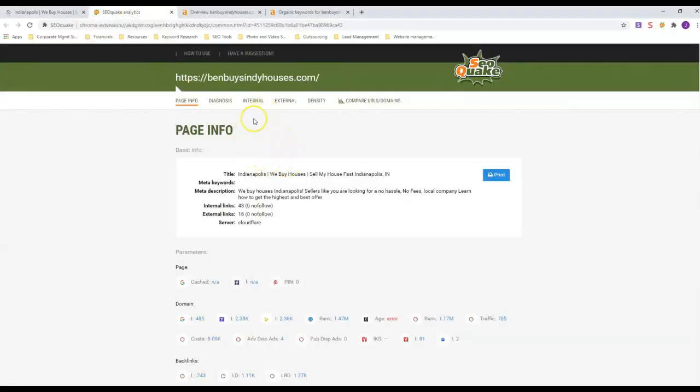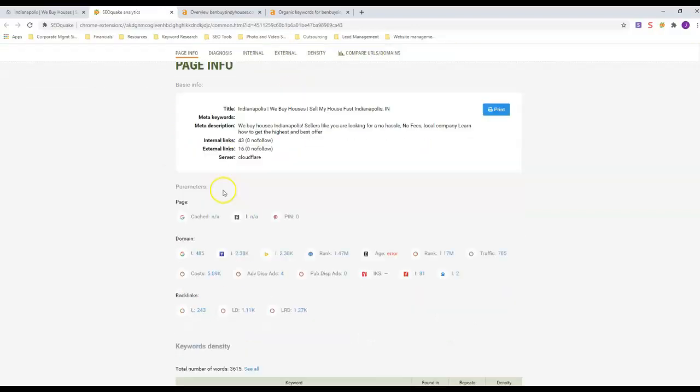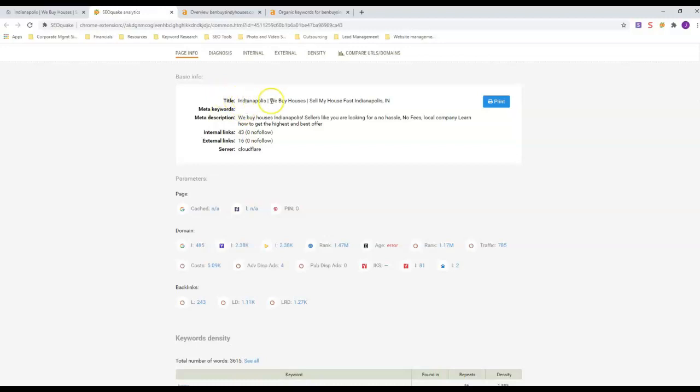The first thing we're going to look at is his on-site SEO. This tool is SEO Quake — it's a free browser extension you can get. In his title he's got three keywords, plus he's got the word 'Indianapolis' in there twice. He's got two major keywords: 'We Buy Houses' and 'Sell My House Fast' — those are usually your top two keywords anywhere in the real estate industry.